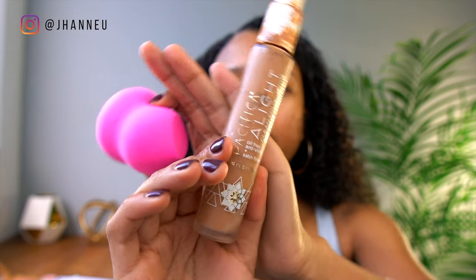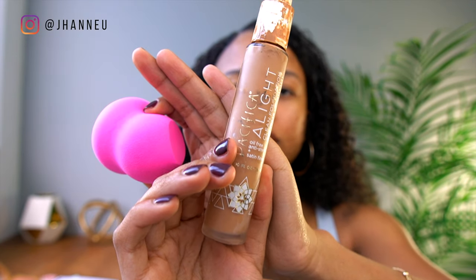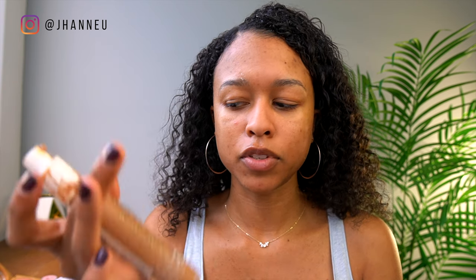My foundation is from Pacifica — you can get this at Target or any drugstore. It's in the clean section of Target, and they apparently have a return program where you can send this back to them so they can reuse it. I've never tried that out but I'm going to start doing it once I'm done with this one. I've been using this one for a while, so I'm just going to go ahead and blend that out.